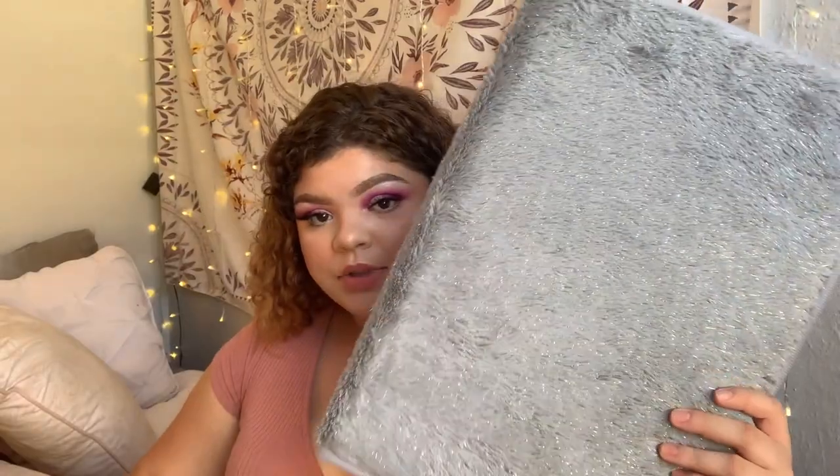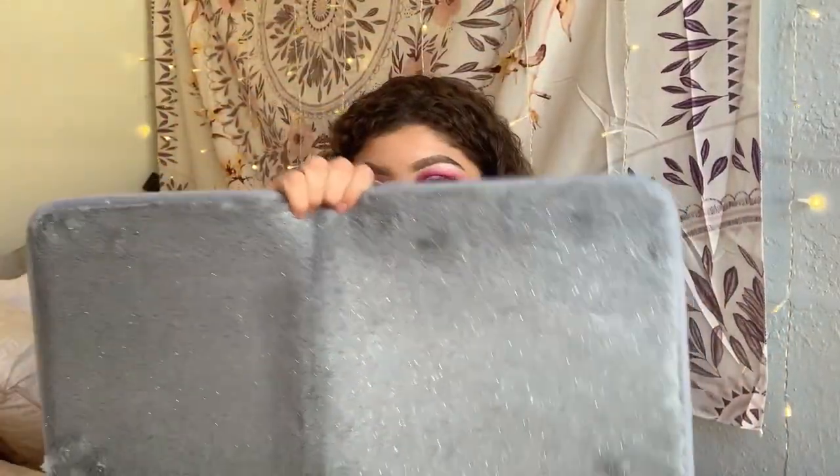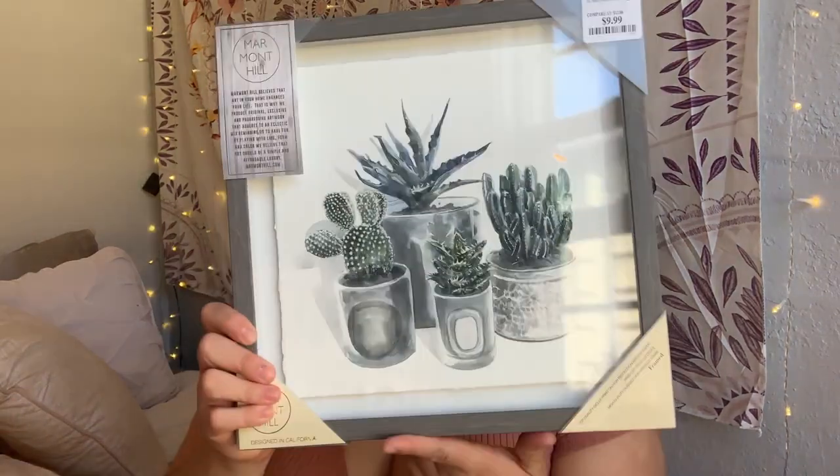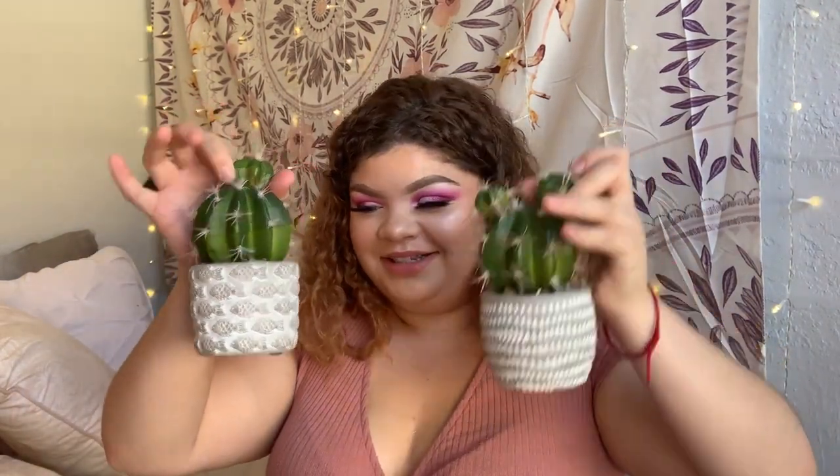From Target I got these really cute bath mats that go under our sinks — they're gray and have pretty silver accents. For decorations, I got this cute wall art piece from TJ Maxx that has little cacti on it, and I also got two little cactus figurines from TJ Maxx as well — they were only four dollars and so cute.